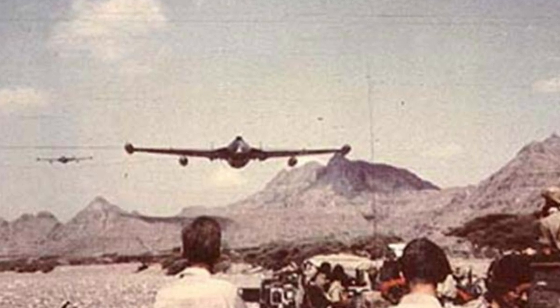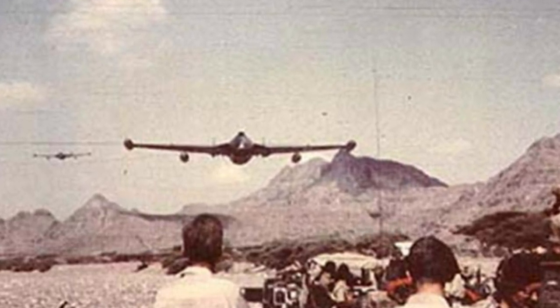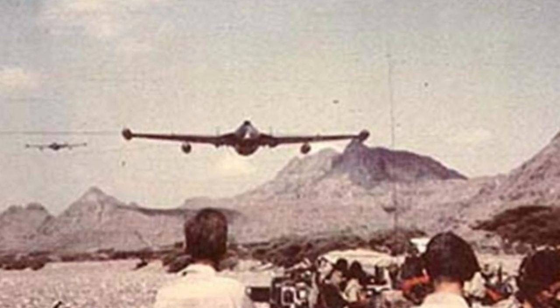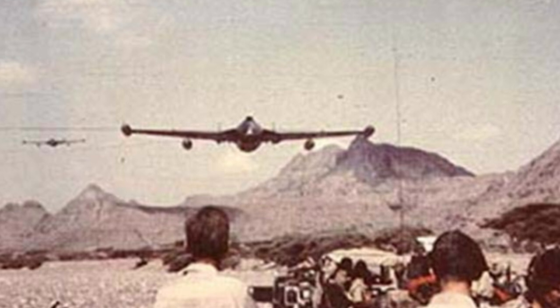In 1957, Venoms saw extensive action in the Jebel Akhdar War in Oman, making numerous raids targeting insurgents, mountaintop villages, water channels, and crops.